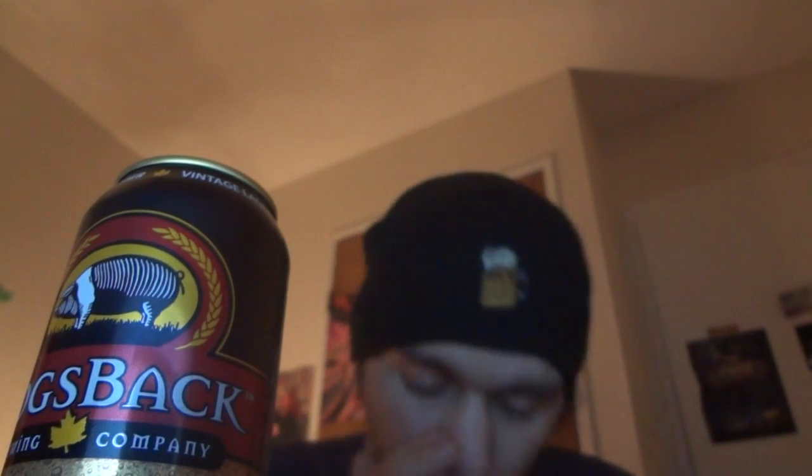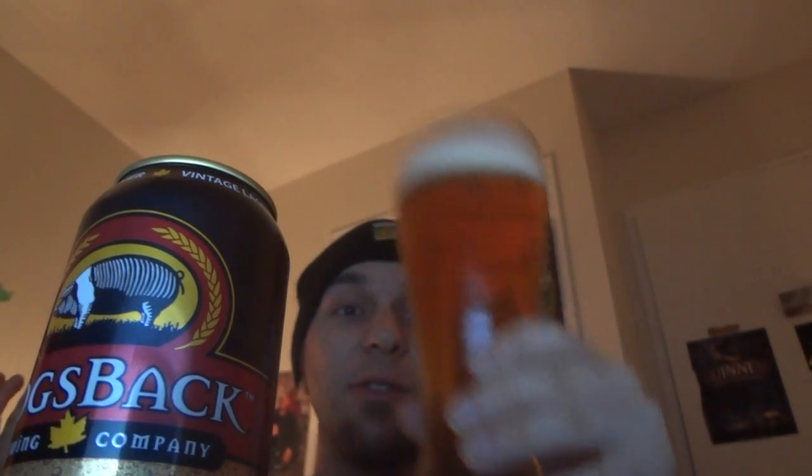It actually doesn't smell like a macro cheaply made chemical lager — no, it doesn't. Thank god. It smells light and soft. I'm going to say it just smells like an actually decently made lager. Let's try it.